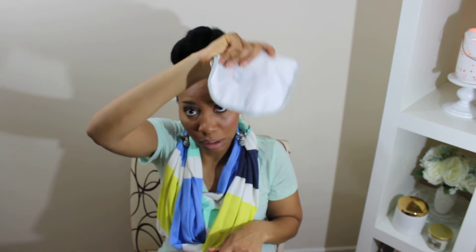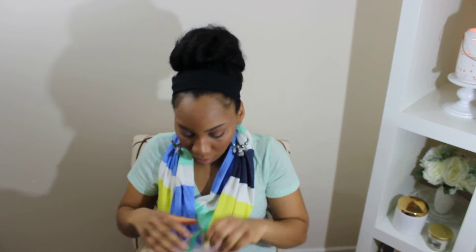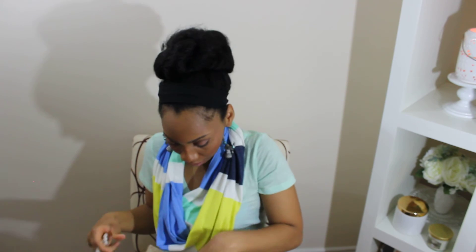A bib in case he wants to eat. He doesn't really use pacifiers but sometimes he plays with them. His A&D ointment — love A&D, the best. His head-to-toe wash and lotion — that's in case we need to wash his hands or something like that, because I don't want to use the hard soap on his hands.